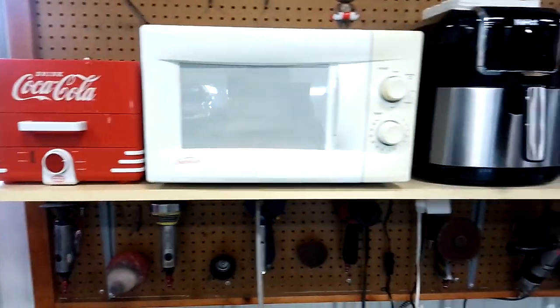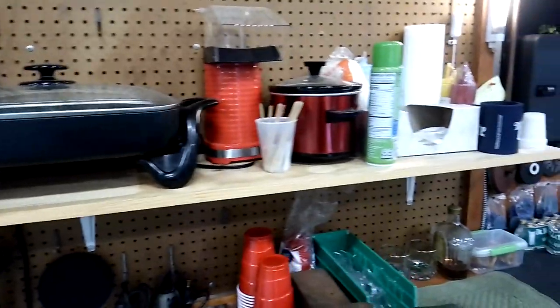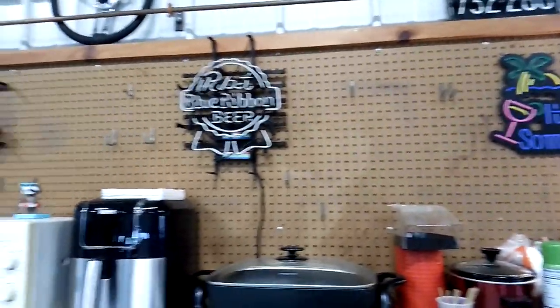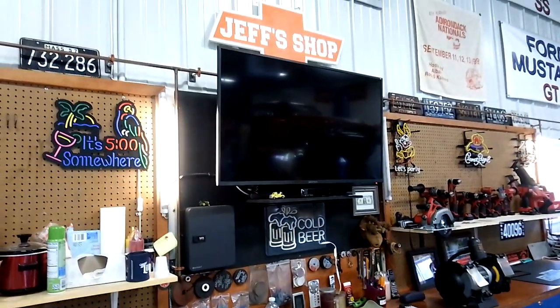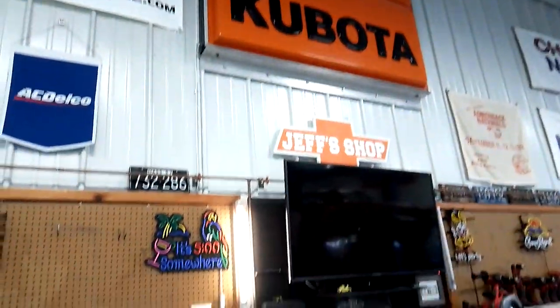Over here there's a hot dog machine, microwave, hot air fryer, electric frying pan, popcorn maker, and a little crockpot. Some of my neon signs are here but they're not on right now. There's the 55-inch TV, a 'Jeff's Shop' sign, and a Kubota dealership sign.